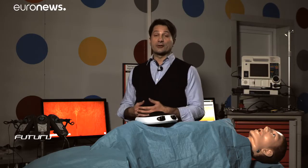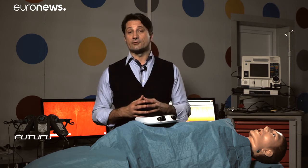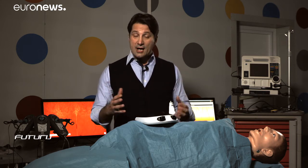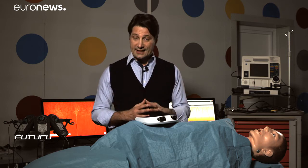Augmented reality is entering operating theatres across Europe and will soon help save many lives. At the University of Pisa, researchers are developing a surgical navigator that will guide doctors during delicate procedures. It will also provide crucial data in real-time. But how exactly does this technology work?